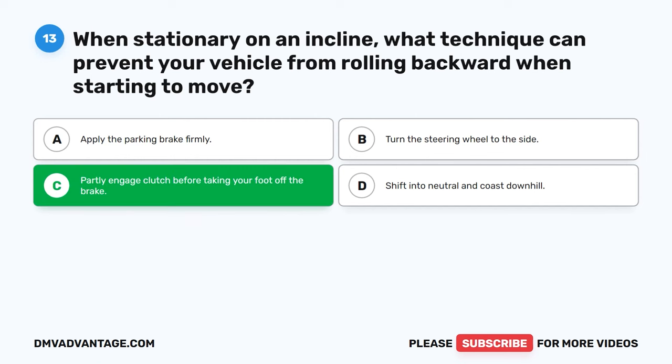Question 15: Which hand signal should be established as the primary communication between you and your helper? A. Wave. B. Stop. C. Thumbs up. D. Pointing. The correct answer is B: Stop. Agreeing on the stop hand signal is crucial to ensure immediate communication between you and your helper. This signal can prevent potential accidents and quickly halt any unsafe actions during maneuvers, contributing to a safer working relationship between the driver and assistant.